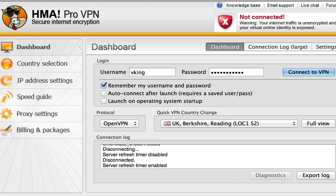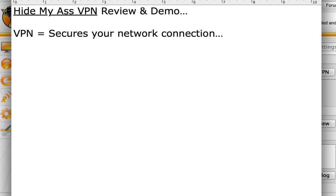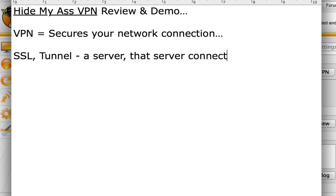I also use it to always protect myself, because these days I'm sure you've read about the spying. What a VPN does is it secures your network connection. By securing your network connection it puts you basically behind an SSL, so it keeps your information private. Instead of connecting to the internet via your ISP, it tunnels you straight to a server that you connect to, and then that server connects to the internet.